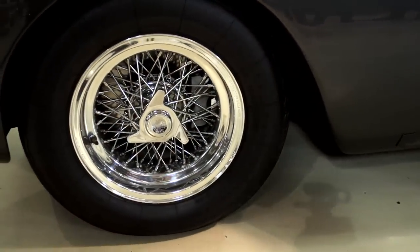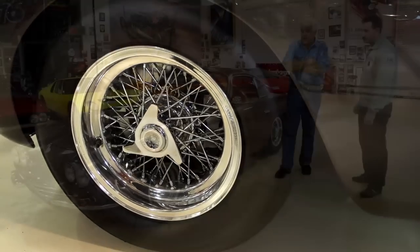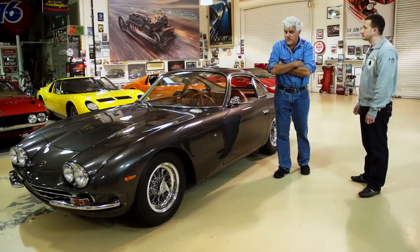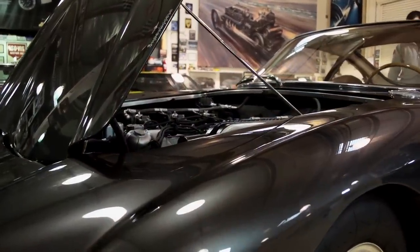And of course, Borrani wire wheels. That's the prettiest wire wheels I've ever seen. To this day, nobody makes a better-looking wheel than that, in my opinion. It's got the proper knockoffs on it. Now, Bizzarrini designed this motor, correct? Correct.